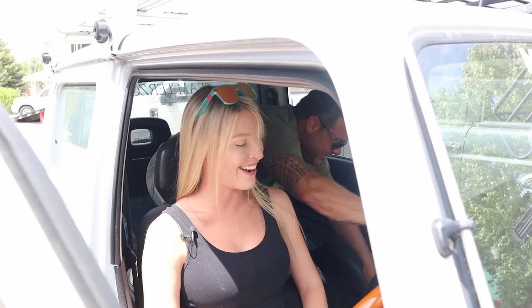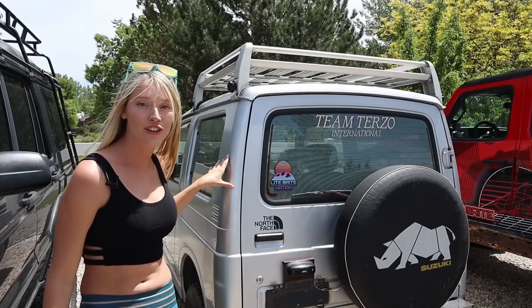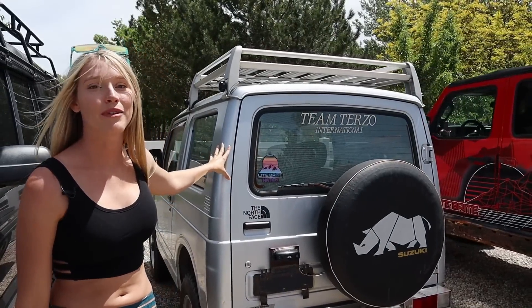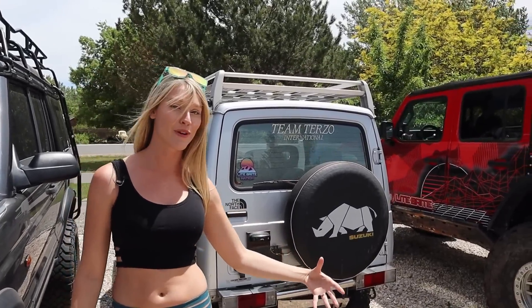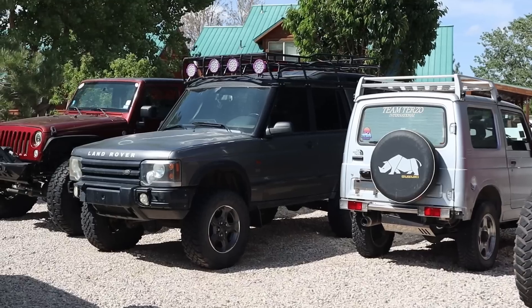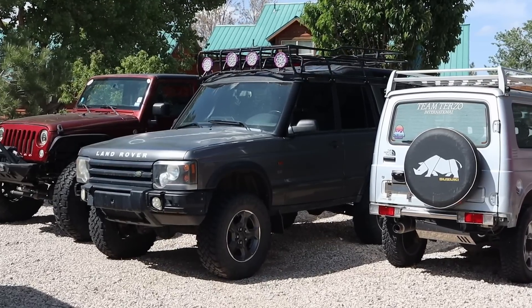It doesn't do 80 unless you're going downhill. The unfortunate side is it's JDM Japanese, so we do have to wait for parts from Japan. That's what this is doing — it's just waiting at the moment.